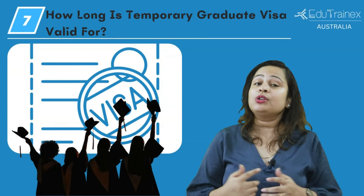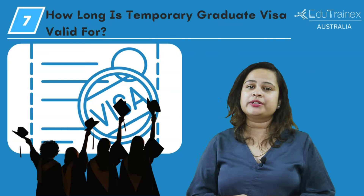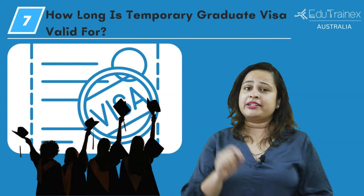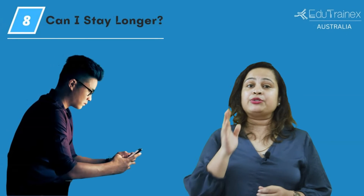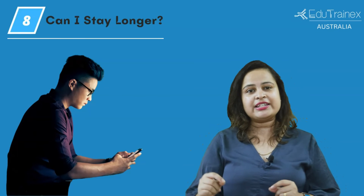Next is how long your temporary graduate visa is valid. It is usually valid between 2 to 4 years and this will depend on your visa stream and your qualifications. With a bachelor's degree you can stay for 2 years, with a master's degree you can stay for 3 to 5 years.